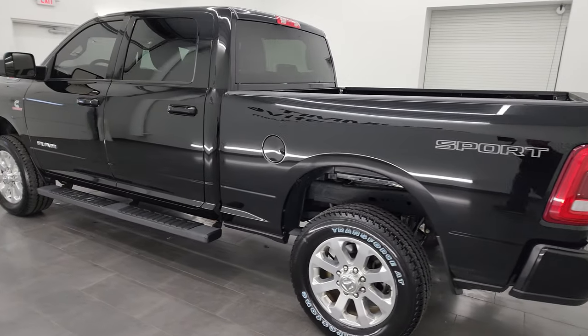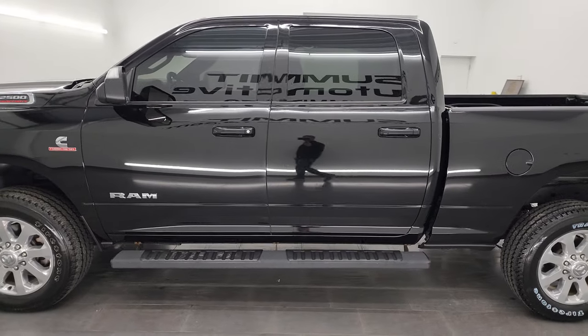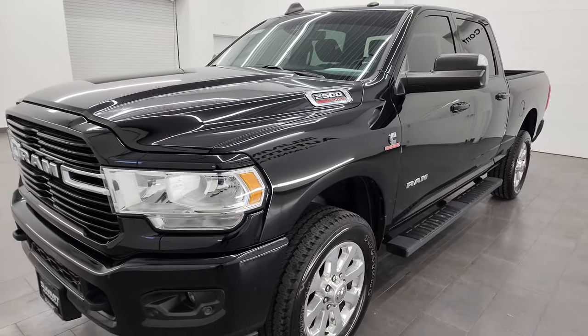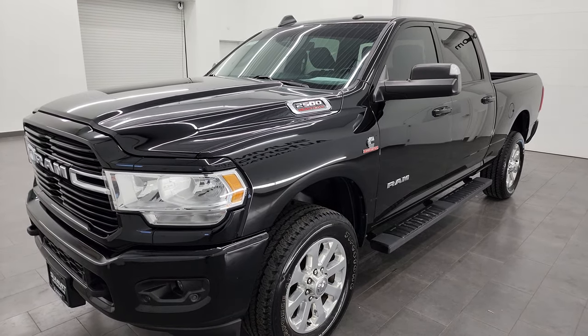This 2020 Ram 2500 has the 6.7-liter Cummins diesel engine, paired up with the 6-speed 68 RFE automatic transmission. This truck has been fully safety inspected by our service shop, has a fresh oil and filter change, all the fluids have been checked and topped off, and it is 100% ready to go.